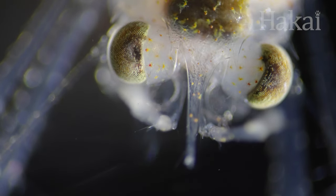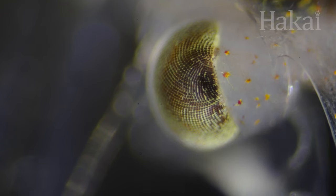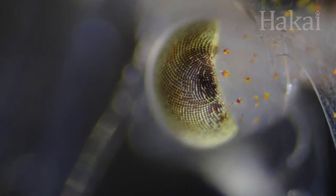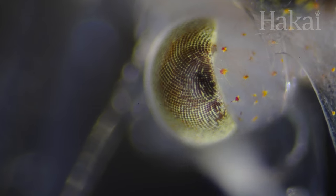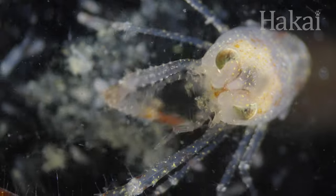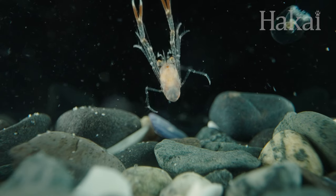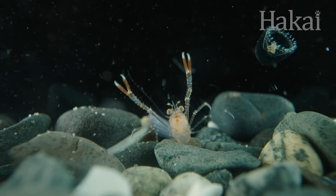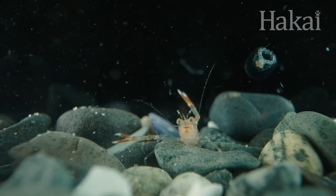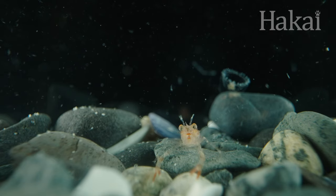Another way to get wrap-around vision is to have a compound eye. Having hundreds of lenses per eye gives this squat lobster larva the ability to see in all directions at once. That comes in handy when a predator could come at you from anywhere. All these lenses come at a cost, though, because compound eyes produce fewer details in an image. It's a good thing shrimp larvae don't need to read signage.